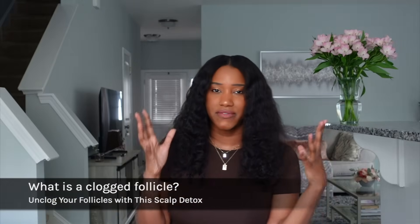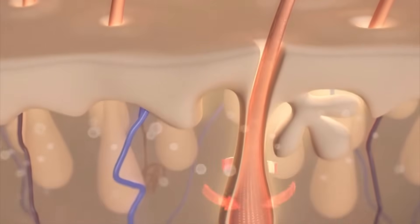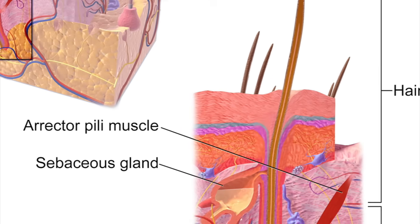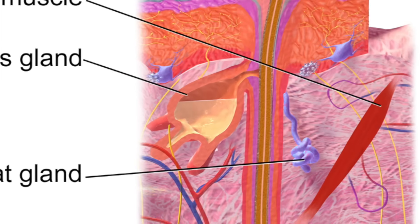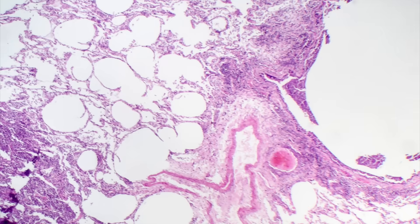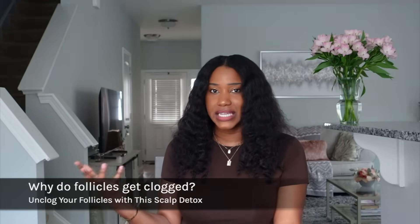Number one: what exactly is a clogged follicle? Every strand grows through a follicle — think of it like a tunnel. Along this follicle are sebaceous glands that excrete oil. When this oil gets mixed up with dead skin cells and product residue, it can harden within the follicle and actually suffocate new hair growth, leading to inflammation within the scalp.